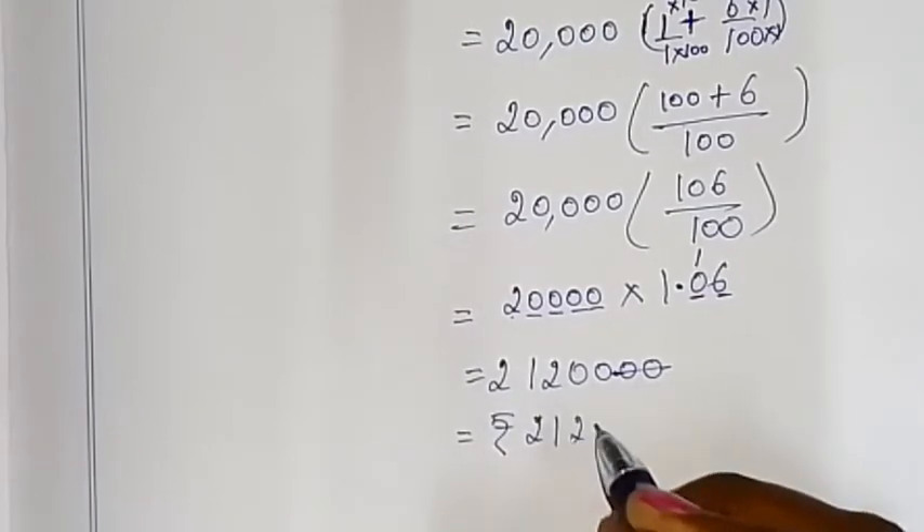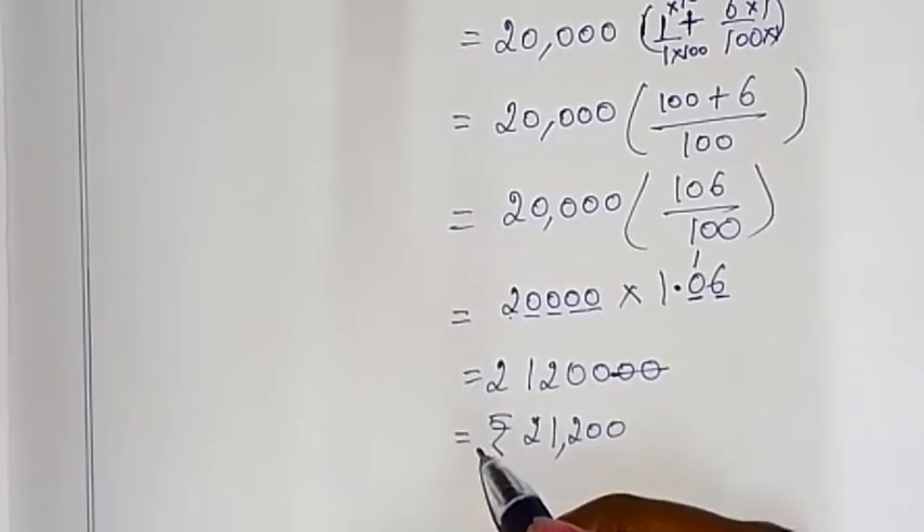The salary in the second year is 21,200 rupees.